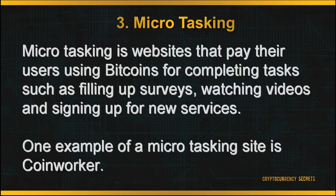The third method to earn your Bitcoin is by microtasking. Microtasking refers to websites that pay their users in Bitcoin for completing tasks, such as filling out surveys, watching videos, and signing up for new services. You can sign up for free, and all the tasks can be done within your own time. One example of a microtasking site is CoinWorker.